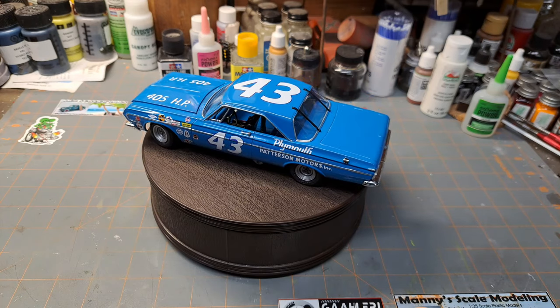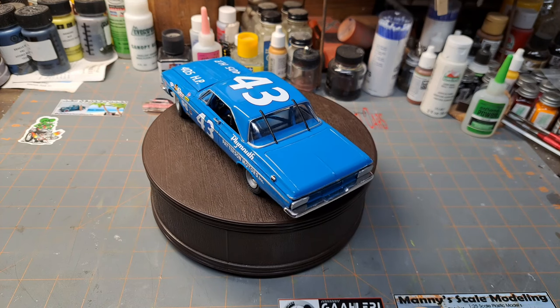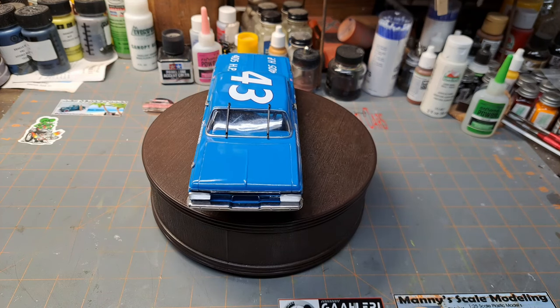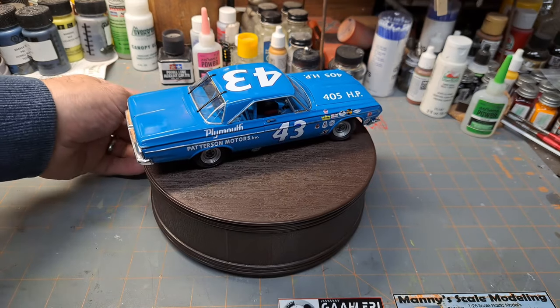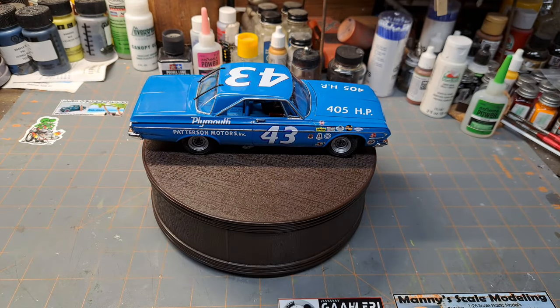My dad actually met Richard Petty a long time ago in 1965 while he was drag racing. The Hemi came along in 1964 and was actually banned in 1965 because it was just chewing up the competition. So Richard Petty ended up leaving NASCAR and tried his hand at drag racing. He was racing the Barracuda, the 43 Junior, and had that mishap where something broke on the car and killed an eight-year-old boy. That really hit him hard and he got out of drag racing. In '66 he went back to NASCAR, and they brought the Hemi back then.